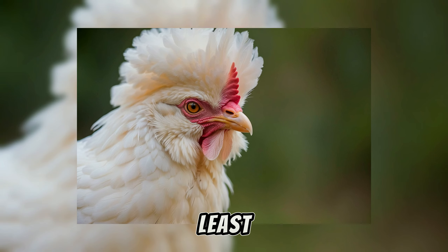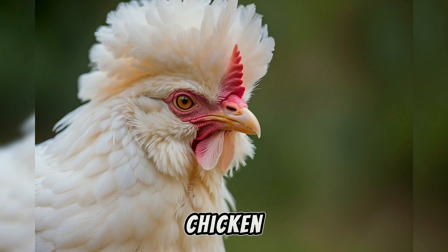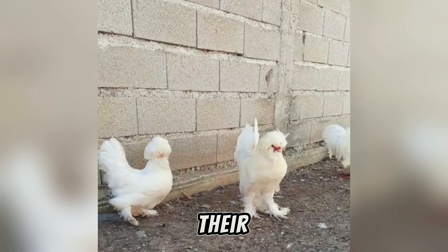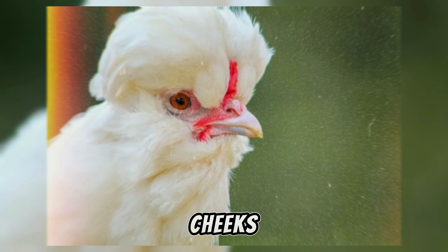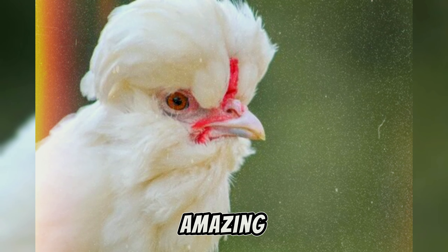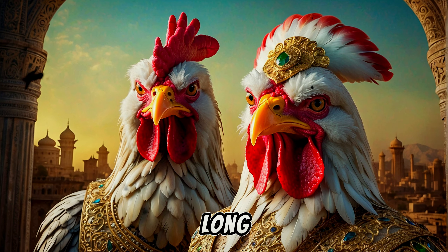Last but not least, we have the majestic Sultan chicken. These Turkish chickens are known for their incredibly long beards and fluffy muffs on their cheeks. The males also have these amazing flowing tail feathers that can reach up to several feet long.